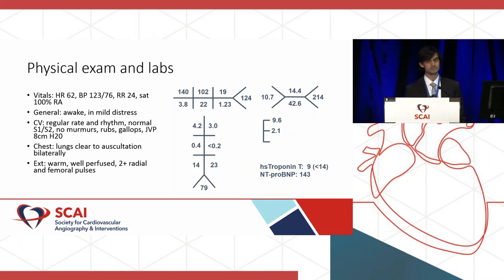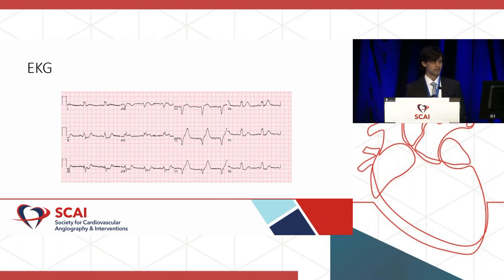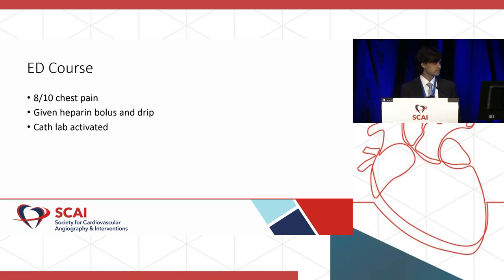The troponin lab was drawn within 30 minutes of symptom onset, and NT-proBNP was also normal at 143. So overall, pretty unremarkable initial presentation in the ED. However, his EKG showed a left bundle branch block, 1-millimeter ST elevation in aVL, some concordant ST depressions in leads II, III, and aVF. We had no prior EKGs but a report from Epic Care Everywhere showing no left bundle at least three months prior — presumably a new LBBB. This prompted the ED to activate the cath lab. He had 8/10 chest pain; the ED gave morphine, heparin bolus and drip, and the cath lab was activated quickly.